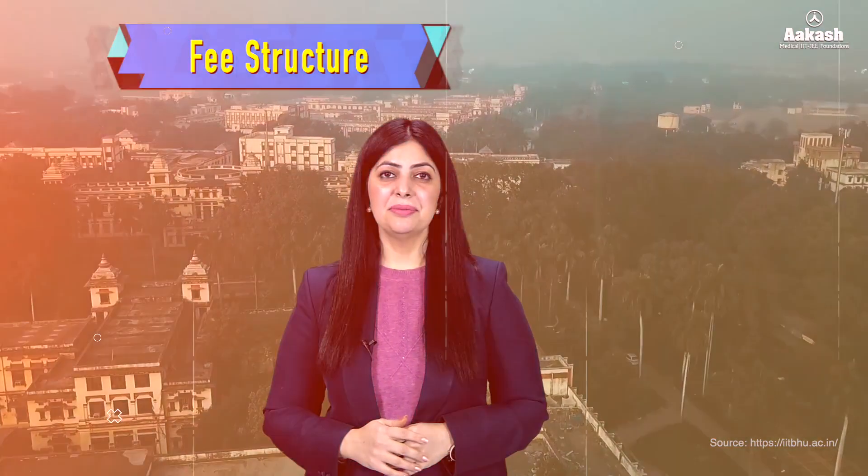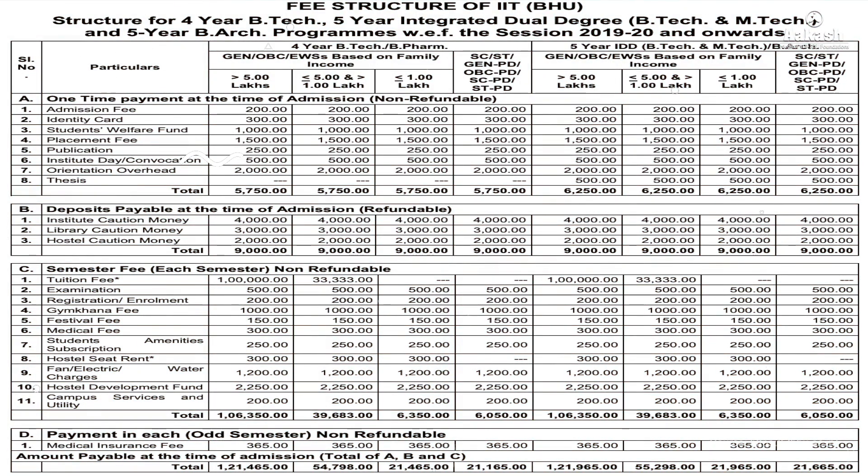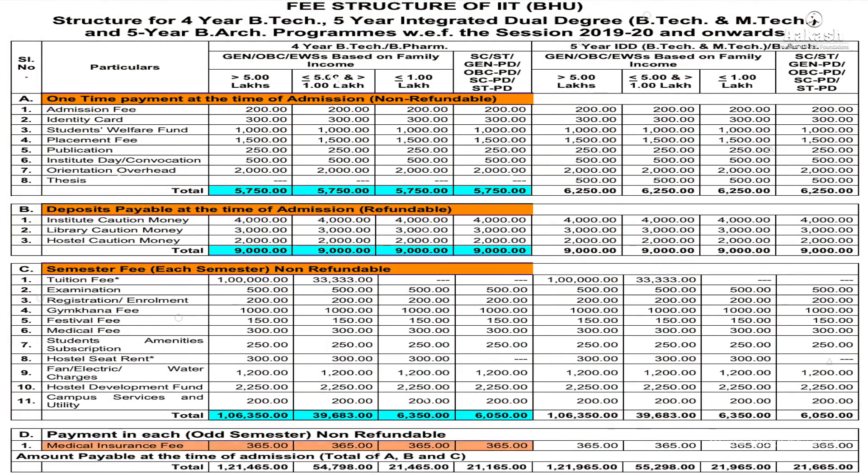Now let's understand the fee structure. The fee at IIT Varanasi comprises expenses such as a one-time payment at the time of admission, deposit payable at admission, semester fee, and medical insurance. The fee per semester for general category candidates would be ₹1,21,465. For candidates with parental income between 1 to 5 lakh, the same would be ₹54,798, as they get two-thirds remission of tuition fee. For students with parental income less than 1 lakh, it is ₹21,465 as they get full remission of tuition fee. For ST or SC candidates, the amount is ₹21,165. Hence, B.Tech from IIT Varanasi is going to cost you approximately ₹9 to 10 lakh in total.